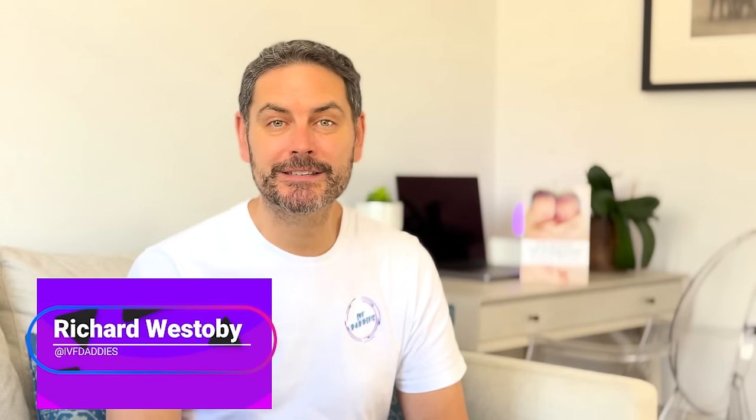Hi, I'm Richard Westerby and welcome back to the IVF Daddies podcast. Today, we're going to talk through one of the things I mentioned in the last episode, which was understanding a clinic's success rates.